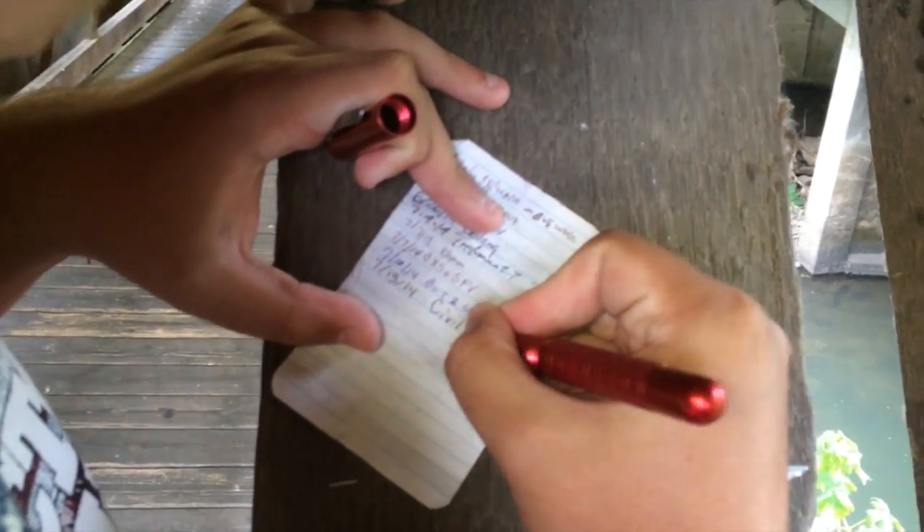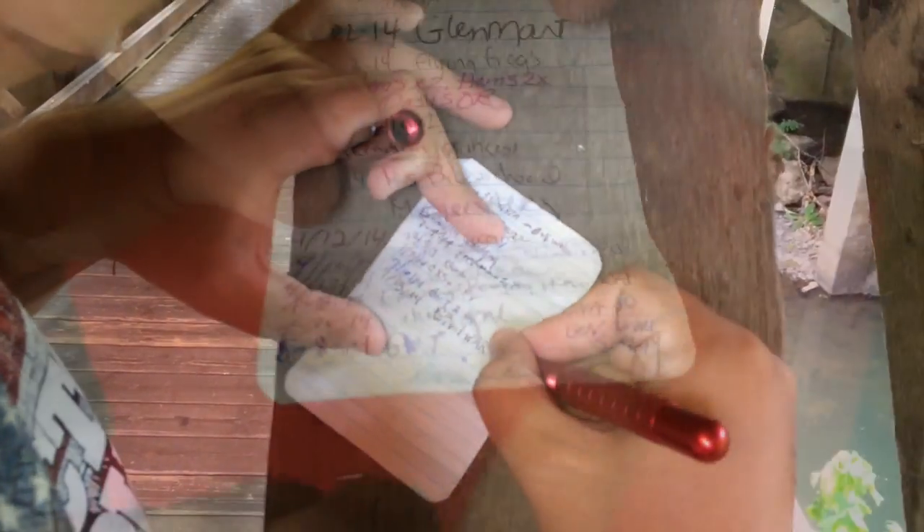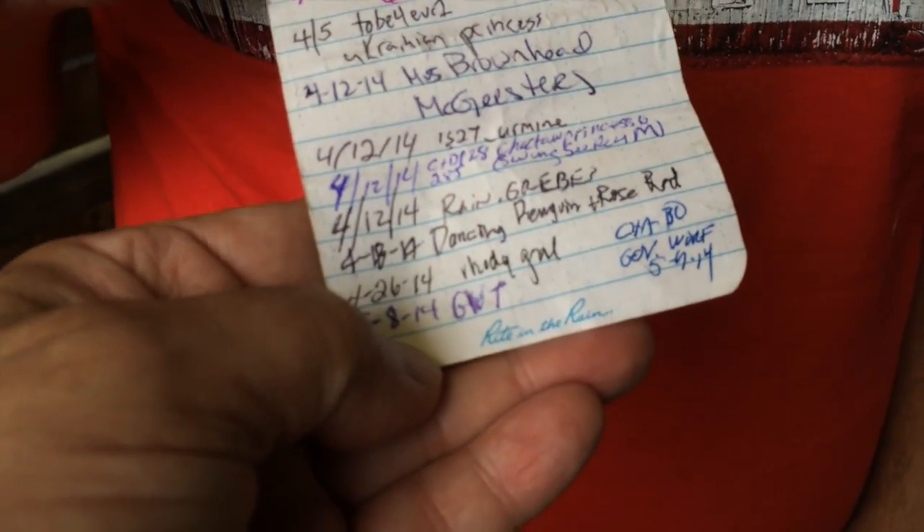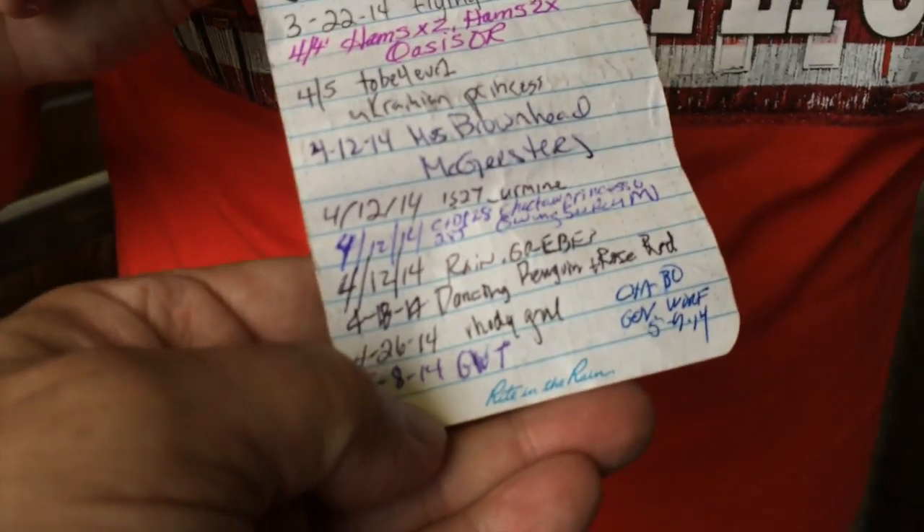Another one for the log there, Matty! Matt very quickly pointed out this is, I think, the first cache we've seen that's been done right — it's in the rain paper. Very cool. It was a fun cache, and there's Matt in the background taking a picture for his log.